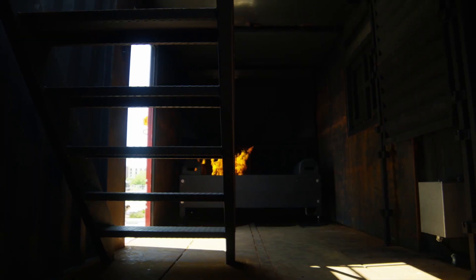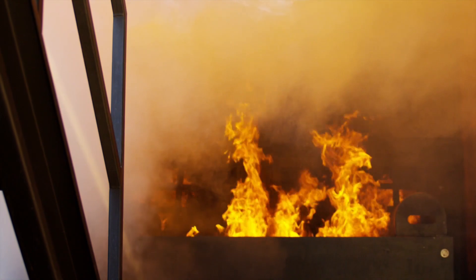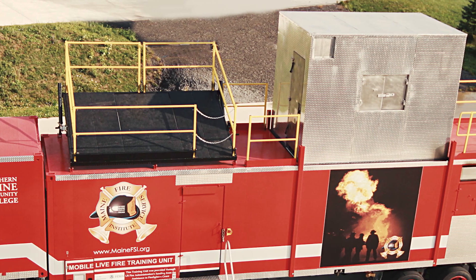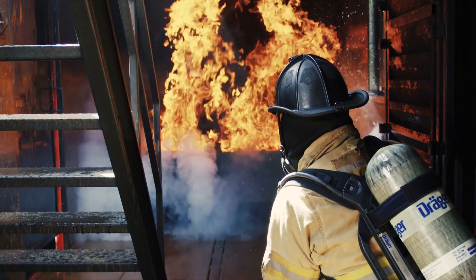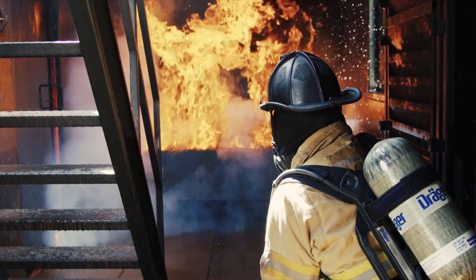Typical fire scenarios include a kitchen, a bed or couch, and wall fires. The accessible roof of the MLFTU can be used as an extended training area, and a hydraulically retractable second-story room is available, featuring a walk-through design with two doors and stairwell access to the lower level.